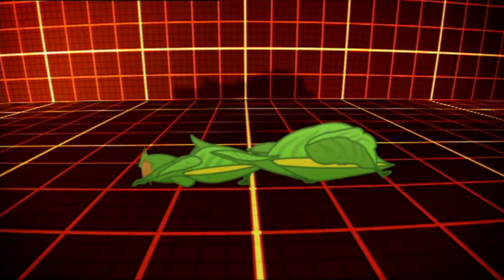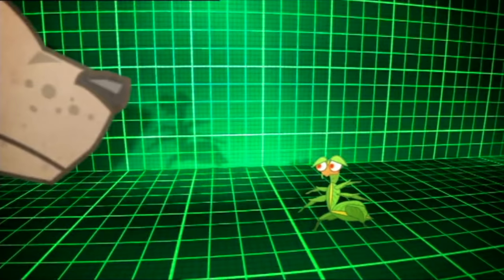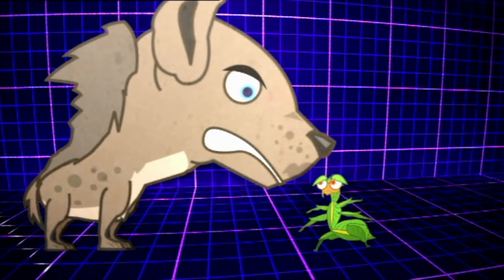Did you know that some leaves can walk? Except they aren't really leaves at all — they're insects that camouflage themselves to look like leaves to fool animals that might eat them.